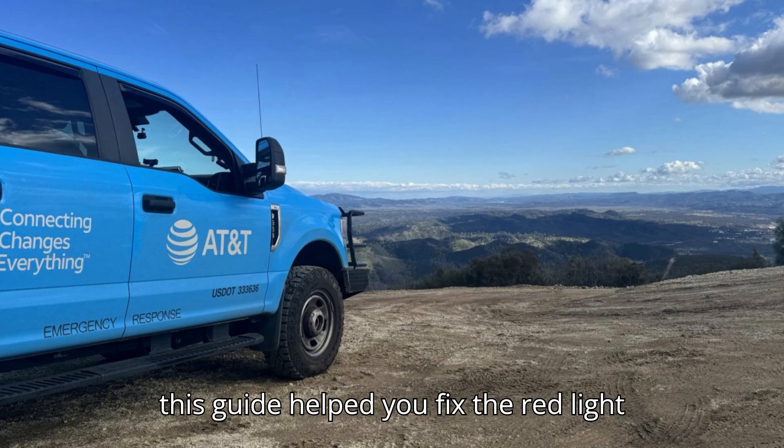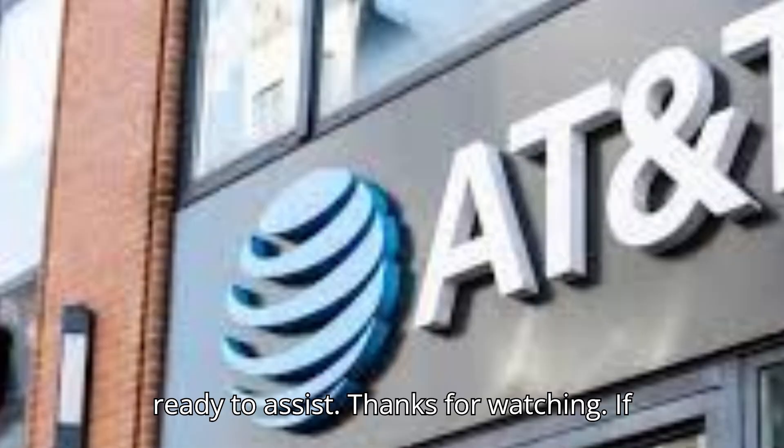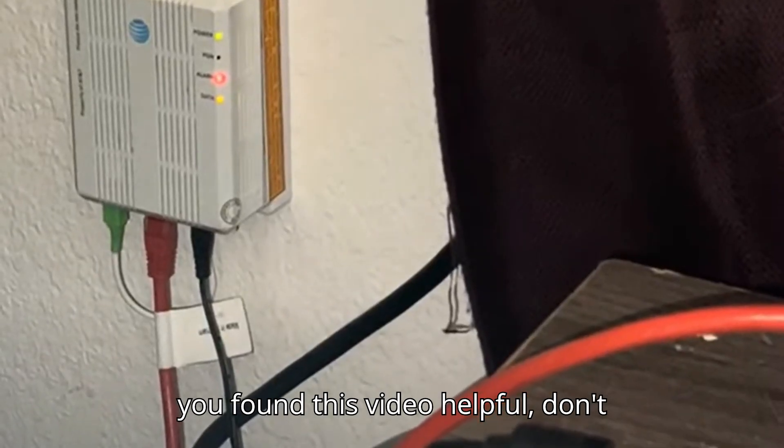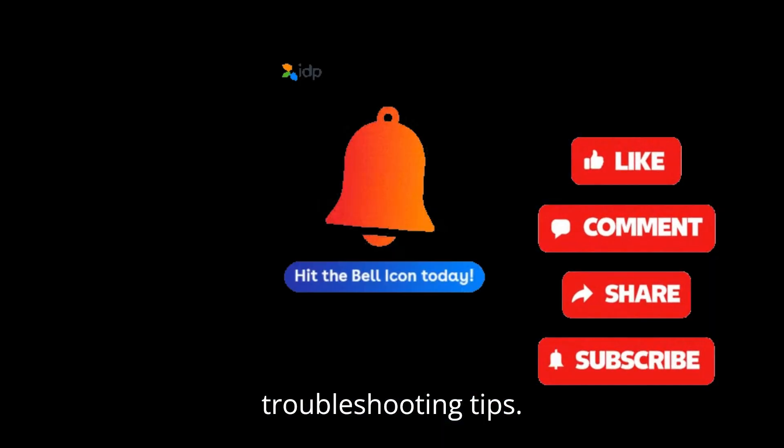We hope this guide helped you fix the red light on your AT&T router. Remember, if in doubt, the AT&T support team is always ready to assist. Thanks for watching! If you found this video helpful, don't forget to like, share, and subscribe, and hit the bell icon for more troubleshooting tips.